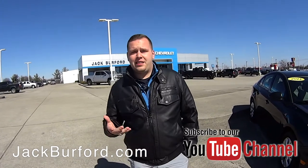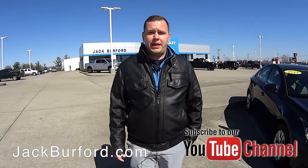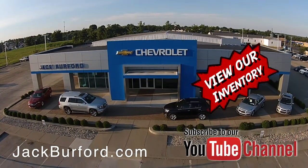Don't forget to subscribe to our YouTube channel. There's a notification bell down below — you can click that to get the latest content that we upload and some of the vehicles that we show. And don't forget that we're located right here at 819 Eastern Bypass in Richmond, Kentucky. Can't wait to see you. Check out all the inventory at jackburford.com.